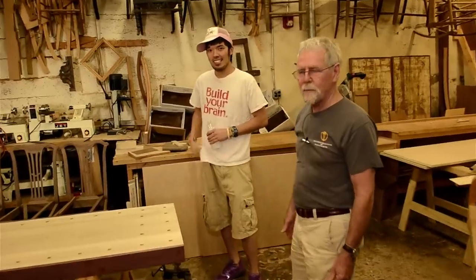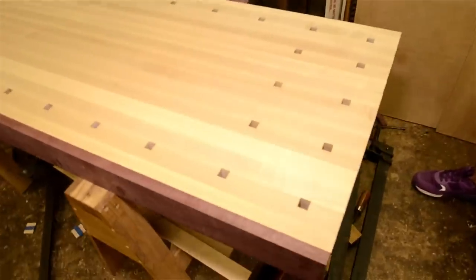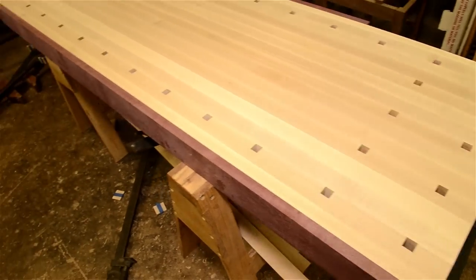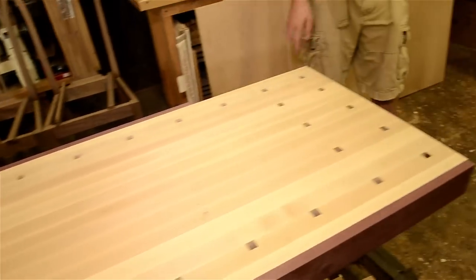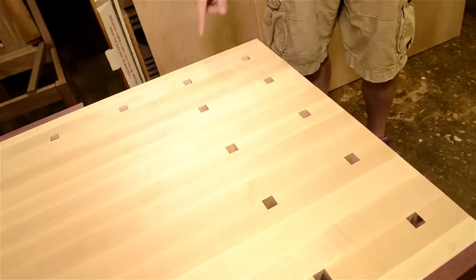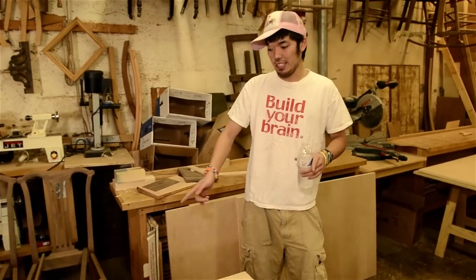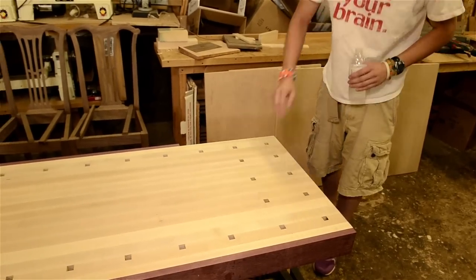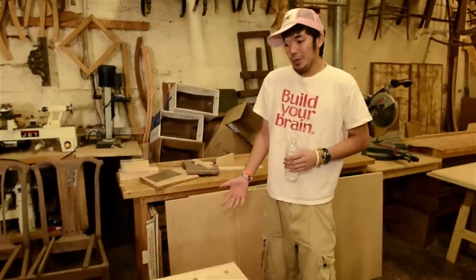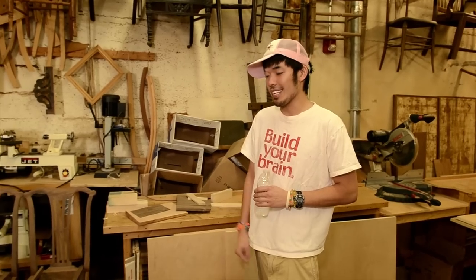So this is David's workbench top — it's all hard maple with ends of purple heart. I have the dog holes set up in a similar fashion to Phil's, with two lines right in line with the vise and then more on the other side, stopping just like Phil's. So I can put two dogs in, put a piece of wood in there, and use it as a stop. That way I don't really need a tail vise — I can just clamp the board in there and use pressure against it, and it works out just fine.